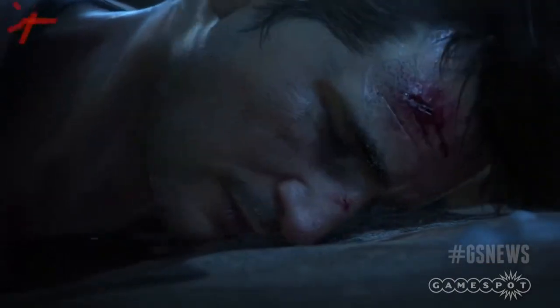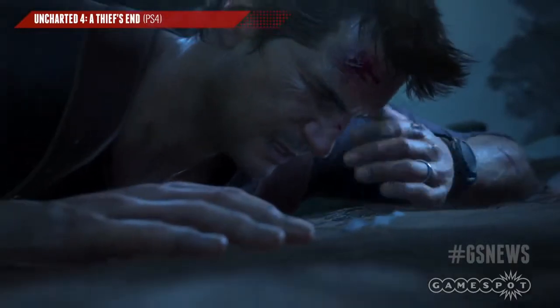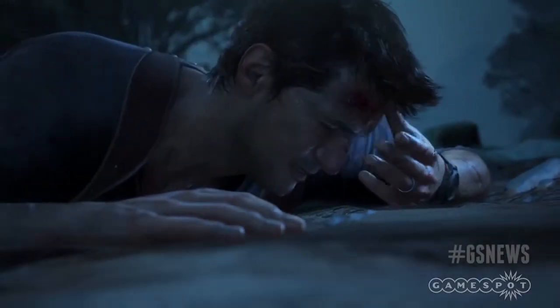Finally, I've got an Uncharted 4 thing for you and it's Nathan Drake's face, but like, super close up. If you're hankering to find out what your favorite adventuring smart-talking hero will look like in the upcoming action game, lead game designer Kurt Marginor has given us another look.